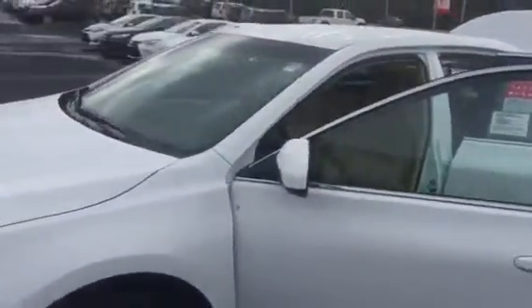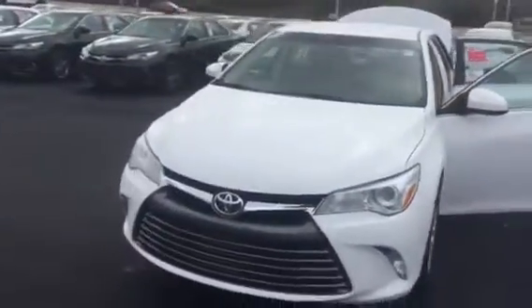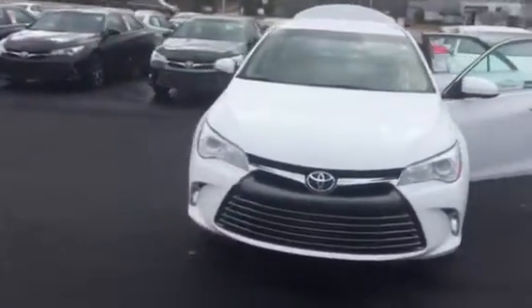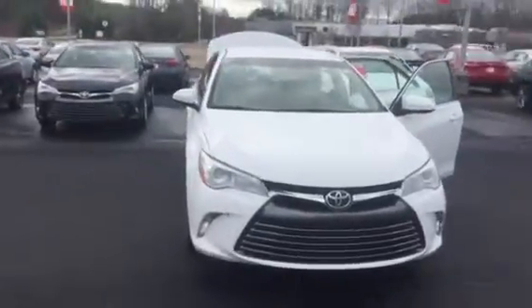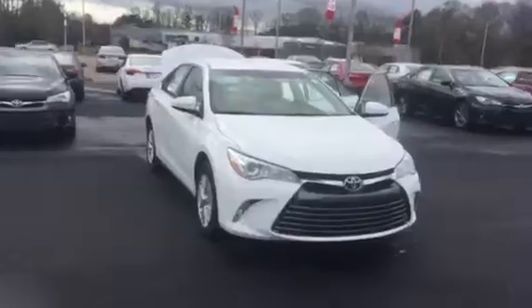This particular vehicle comes with three years or $35,000 complimentary maintenance — oil changes and tire rotations are free for your first three years or 35,000 miles. Utilizing our service department here at LaGrange Toyota also offers you tires for life as long as you own the vehicle.